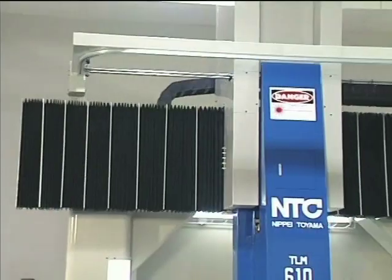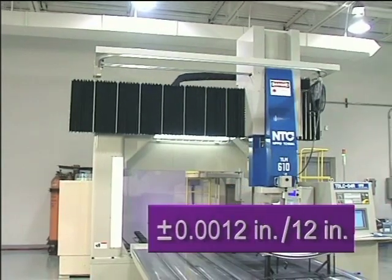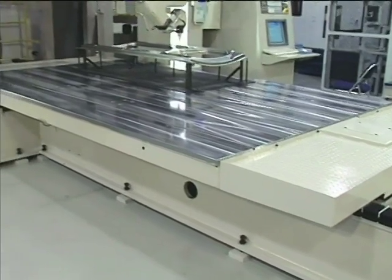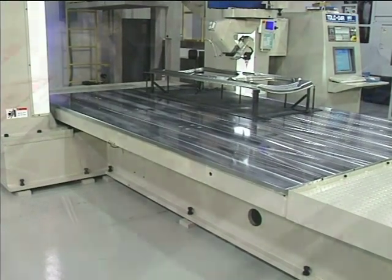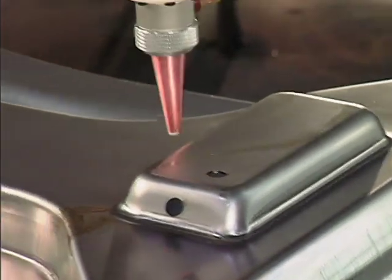Starting with its bridge-style construction, solid base, and rugged table, the foundation is laid for precision. Plus or minus 12 ten-thousandths per 12 inches of travel distance, highly accurate low-inertia AC servo motors, ball screw feeds, linear ball guide mechanisms, and a non-contact sensor that provides rapid response to changes in gap between optics and material.